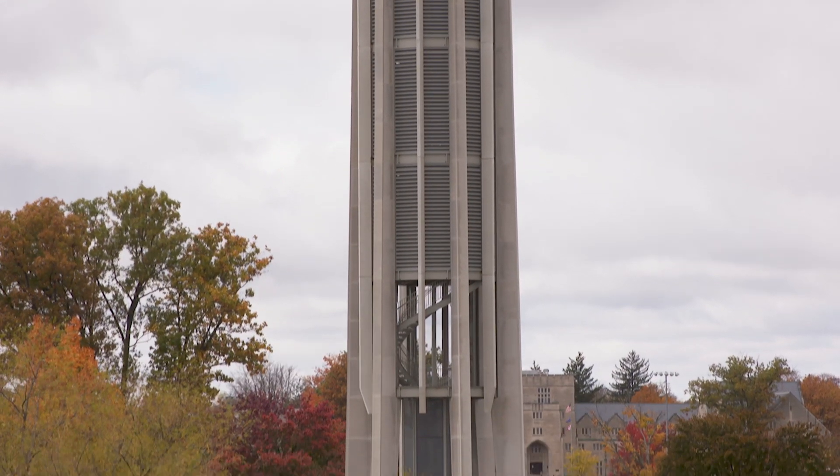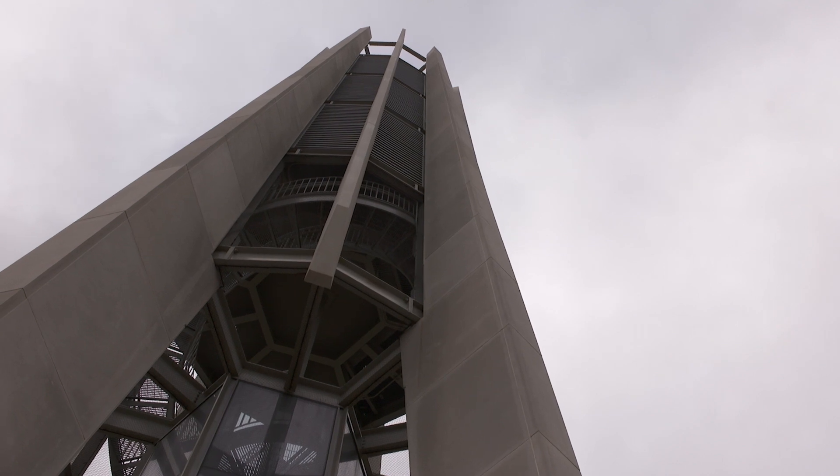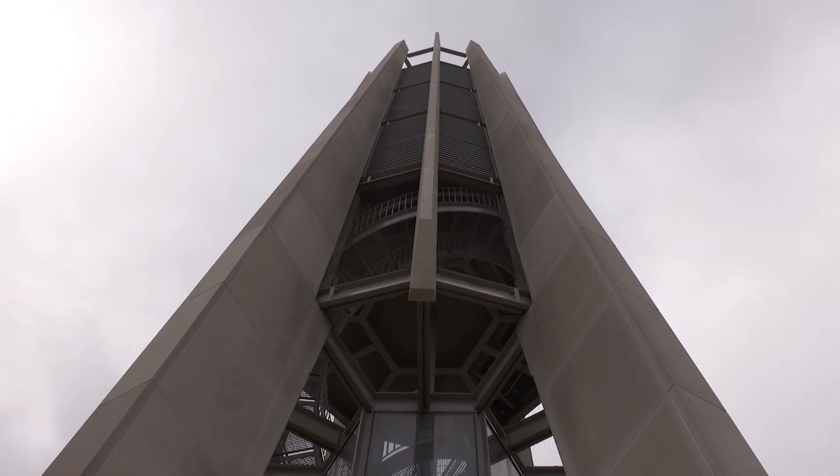Located on Indiana University's Bloomington campus, the Metz-Carillon is a familiar sight and sound for the campus community. But this imposing musical tower is also a bit of a mystery. It looks like a spaceship, like a rocket. I call it SpaceX.